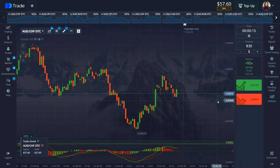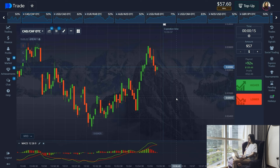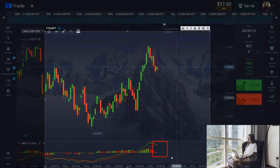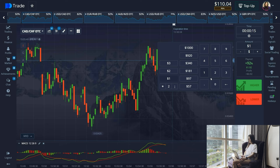We opened a deal in the opposite direction for 15 seconds and waited for the result. The first deal closed in the plus — $57. Guys, it's great, we set the amount and won. There is another crossing on the MACD indicator — a sell signal. We open a trade and wait for the result. It's a confident plus, $110 on the balance. We set the amount and move on.